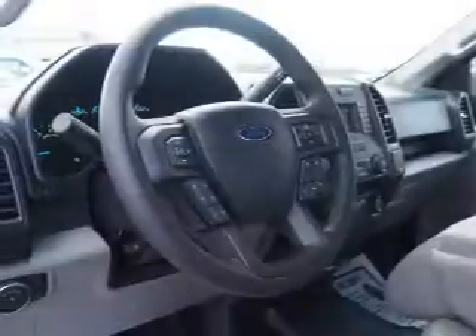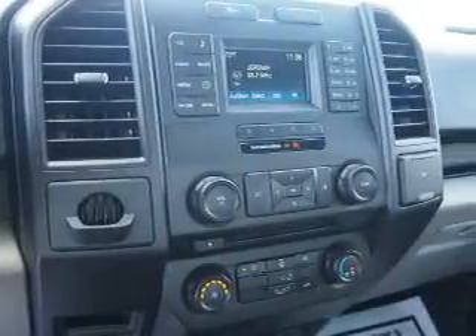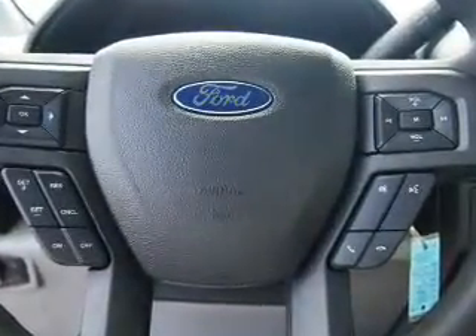Inside you'll find an auxiliary input, curtain head airbags, front airbags, side airbags, side impact door beams, child safety locks, child restraint seats, power outlets, air conditioning, and power steering.